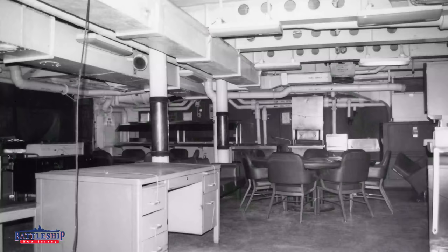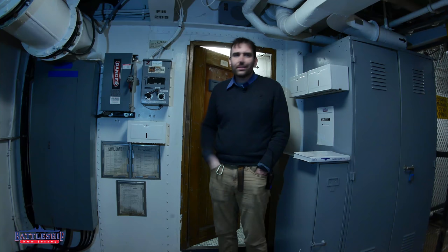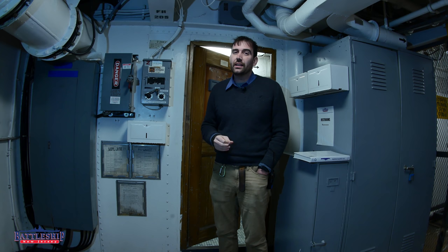We found a picture of Chief's mess when we took the ship over, and it showed in the background of this old black and white photo some round tables. And if you look at a picture from Wisconsin's restored Chief's mess, you see that they're rectangular, which is more similar to what you see in other places on this ship like the officer's mess. This ship's Chief's mess was most likely updated during the Vietnam War when none of the other Iowas were around, and then probably not updated much in the 80s when the other Iowas got their current configuration. That probably accounts for the difference.